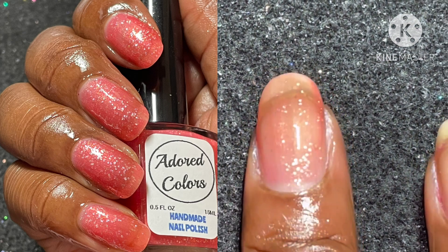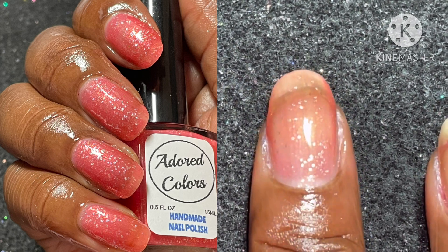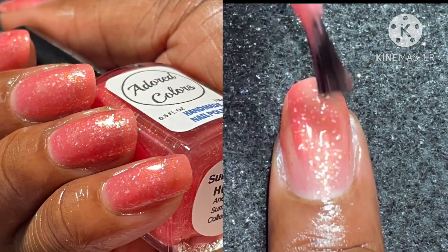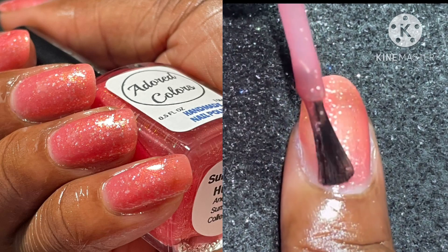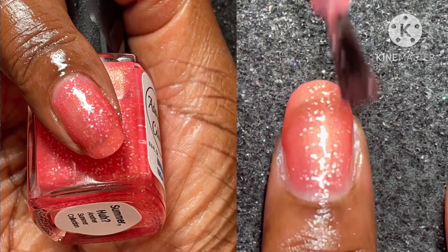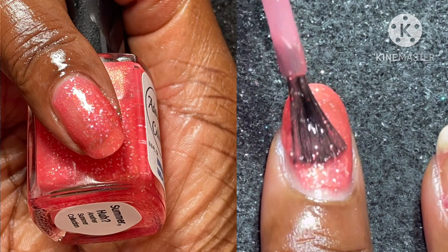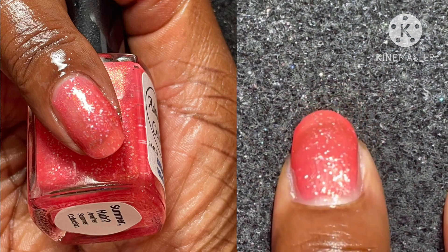Make sure you apply each coat after the previous coat has completely dried. I also suggest either the soak-off method or a peel-off base coat for removal. I love those deep little orange sheens that peek through this light coral pink base.